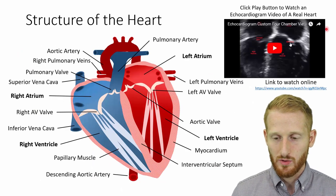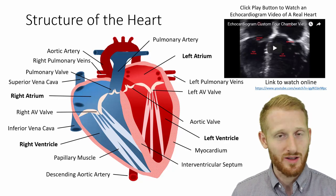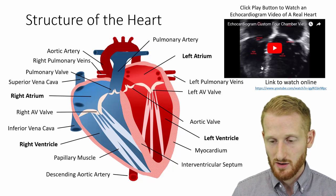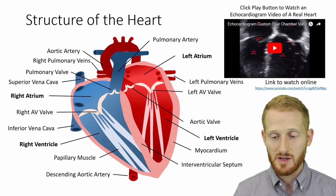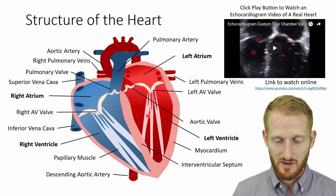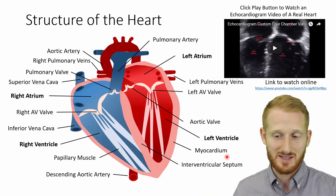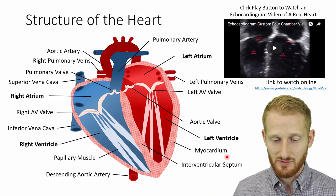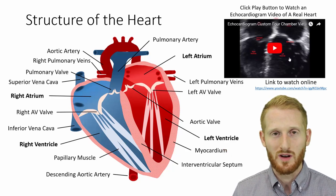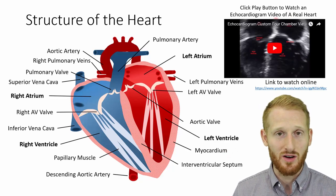There's a thumbnail for a YouTube video on my channel for an echocardiogram of a heart where you'll be able to see the valves opening and closing with the heartbeat, and the four chambers of the heart contracting and relaxing. It's a nice way of seeing what this looks like in a more realistic, real-life situation — this is an ultrasound of the heart.